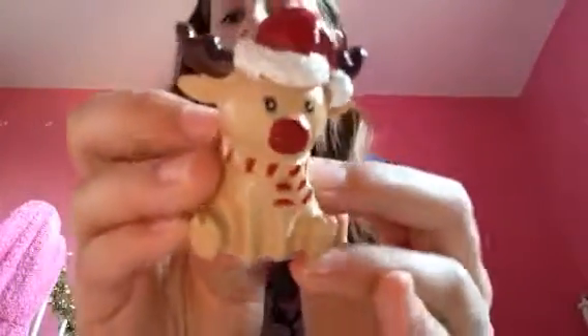We are going to start off with these Christmas ones. Now I know it's not Christmas anymore, but if you get them for Christmas it's a brilliant present. So first we've got this cute little reindeer one with a little red nose like Rudolph, with a little scarf and a little Santa hat.